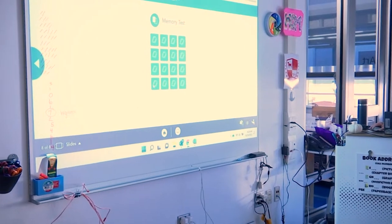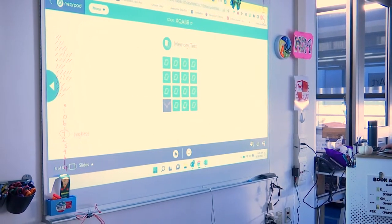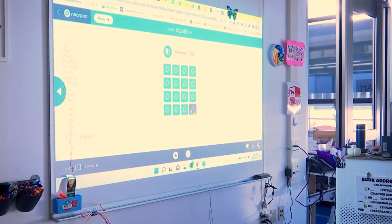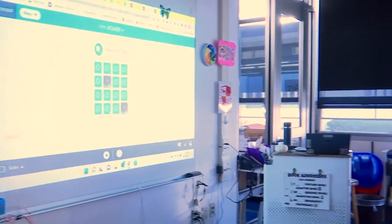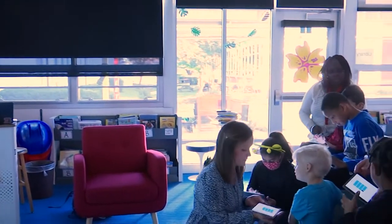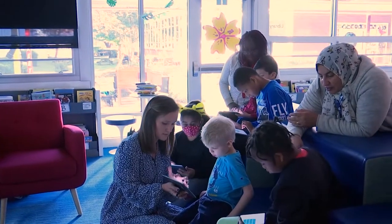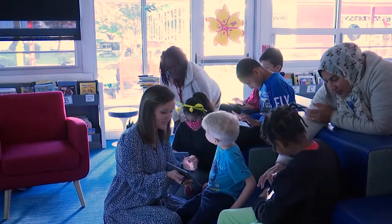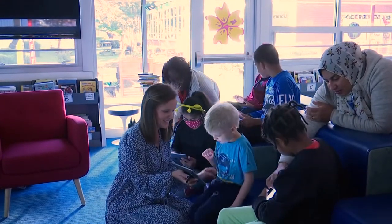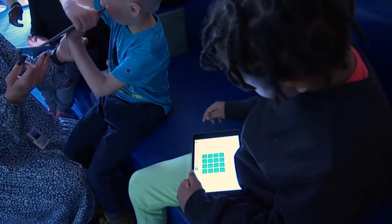The last thing we're going to do on our iPads today is memory. You're going to click two pictures and try to make a bat match. Preston, can you click two pictures? One, two. Try again — one, two. Your turn. Can you pick two? Let's see if they match or not. Try another one. So close.